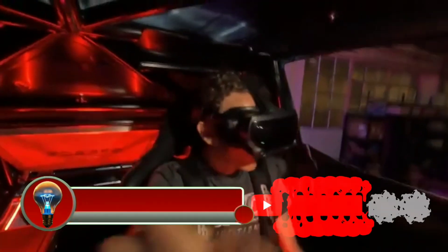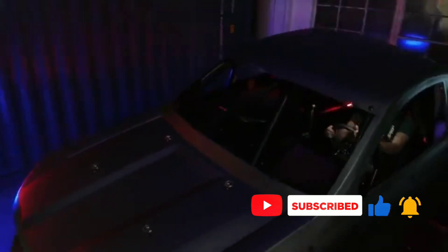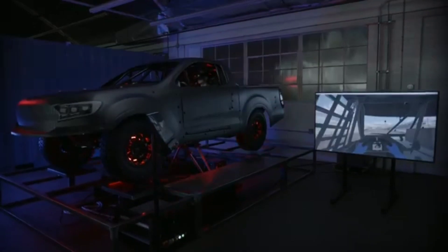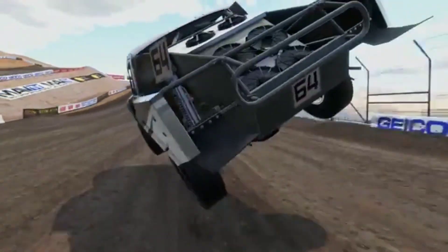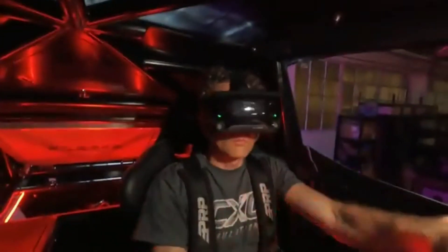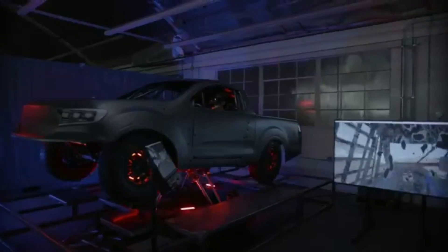The CXC Simulations Motion Pro Truck is a professional-grade off-road racing simulator designed to provide the most realistic and immersive off-road racing experience possible. It is used by professional off-road racers as well as military and law enforcement personnel for training purposes. The simulator features a six-motion electric motion system that can simulate bumps, jumps, and turns, along with a high-definition visual system providing a realistic view of the track.